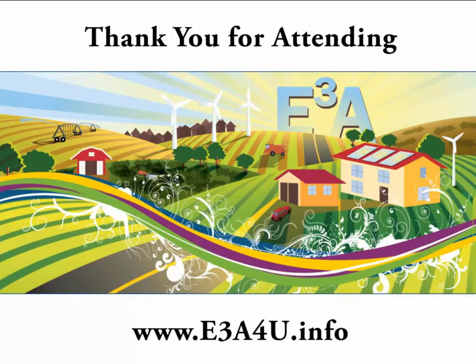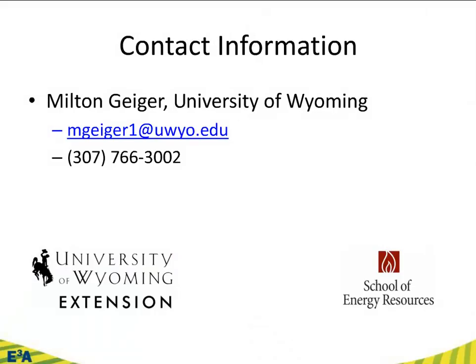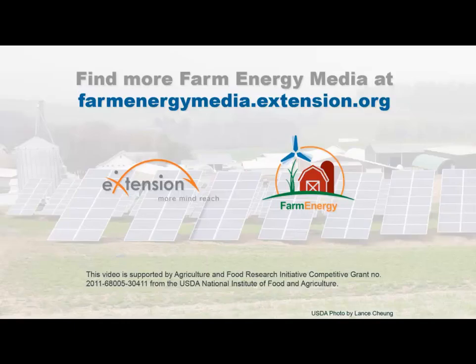And with that, there's once again the website: e3a4u.info. You can get all you want to know and more about the Exploring Energy Efficiency and Alternatives curriculum. Always happy to address any questions, and I enjoy getting to know my energy colleagues around the country — feel free to shoot me an email or give me a ring. If you want to explore licensing, you can go to the website and there's a link for that, or contact myself or Sarah Hamlin directly. I do want to credit her with all the wonderful work she put into this project. This webinar has been brought to you by the Farm Energy Community of Practice and the University of Nebraska-Lincoln Extension. For more information, go to farmenergymedia.extension.org.